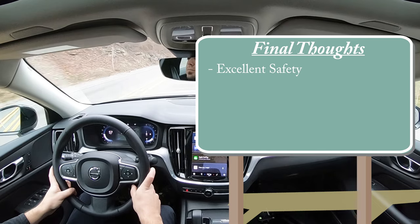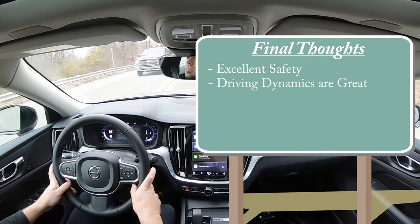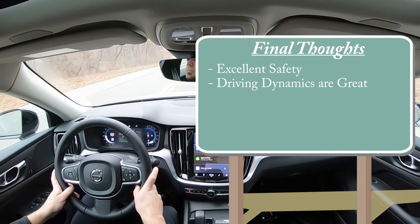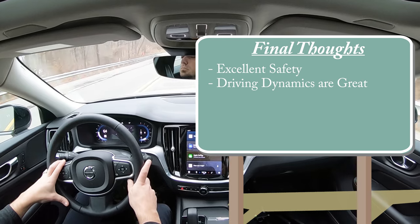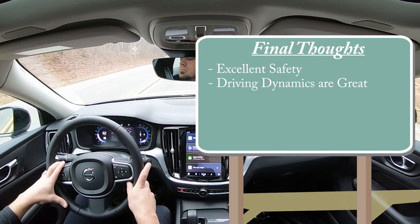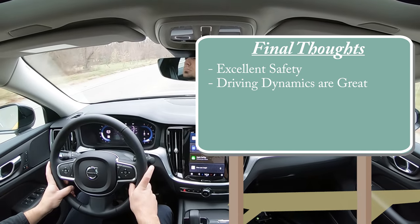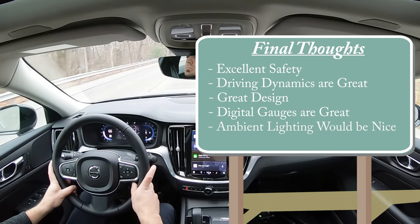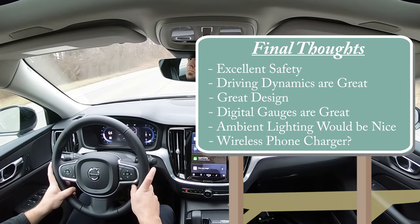Final thoughts: the safety is brilliant — that's what Volvos are known for — but what really impressed and surprised me was the driving dynamics. Acceleration is perfectly fine, braking at 114 feet for 60-to-zero is sports-sedan good, and the steering feel is wonderful. I genuinely loved driving the S60. Great design, excellent digital gauges. My only criticisms are the lack of ambient lighting and no wireless phone charger on the Core trim.